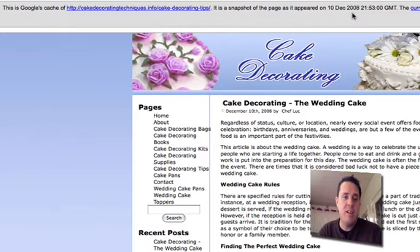For example, this is cakedecorating techniques.info forward slash cake-decorating-tips. That's where I installed my WordPress blog using those keywords — cake decorating tips. I didn't just use 'blog'.